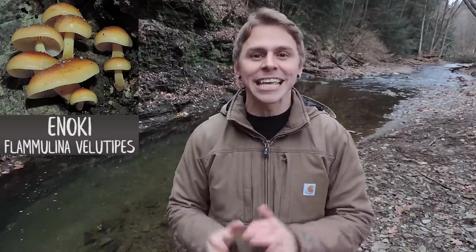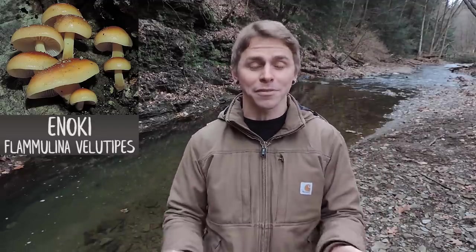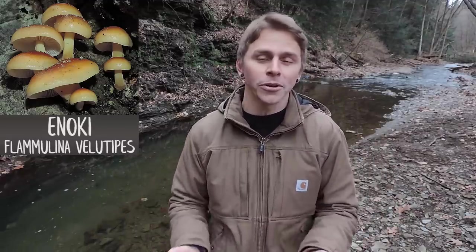Hey everyone, I'm Adam Harriton and today I'm on the hunt for one particular mushroom that thrives during the colder months of the year. This mushroom is none other than enoki, also known as enokitake, the winter mushroom, velvet shank, velvetfoot, and Flammulina volutipes. All those names describe this one mushroom, but in this video I'm just going to use one common name, enoki, and the Latin binomial Flammulina volutipes.